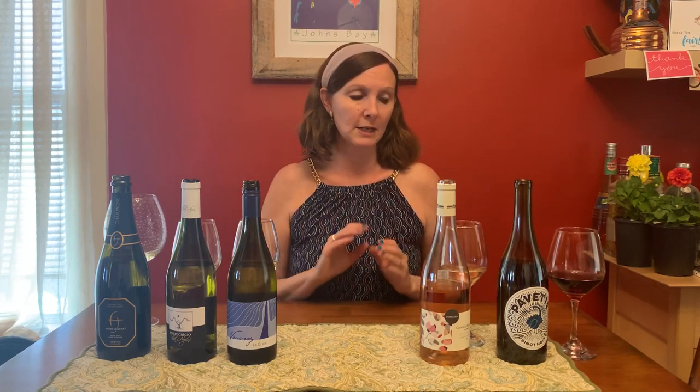It doesn't necessarily need a pairing. You could put it with fish, or shrimp cocktail — that would be very nice with it. You could also do this with grilled sausage; a little spice would be nice. This is in the $15 range, and it's a biodynamic wine for those of you who are interested in that style.